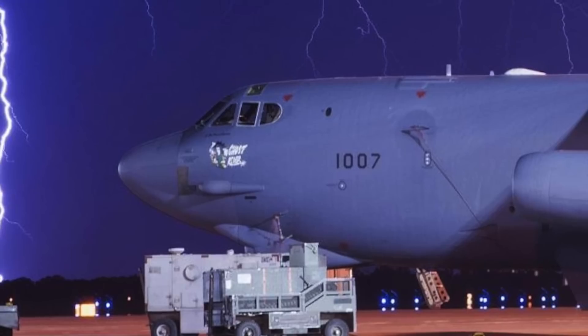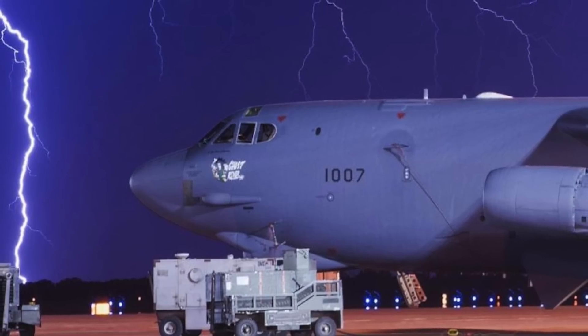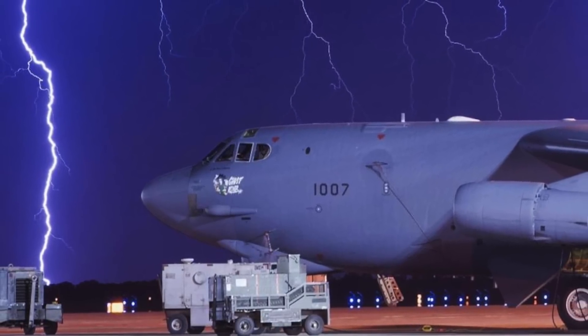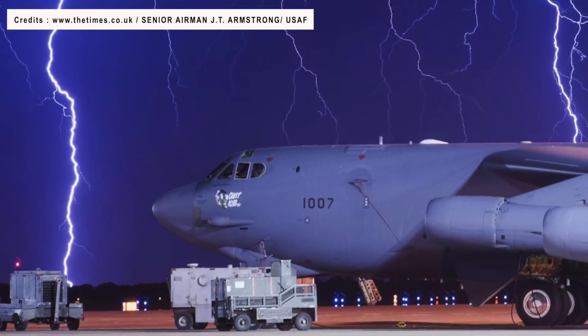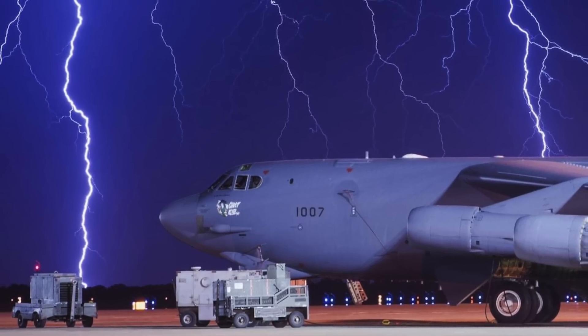The B-52 program is well and truly on its way. As the B-52 undergoes some of the most crucial enhancements in the H-model's 61-year service life, the U.S. Air Force has now also decided on the designation of the new variant. It will be B-52J.